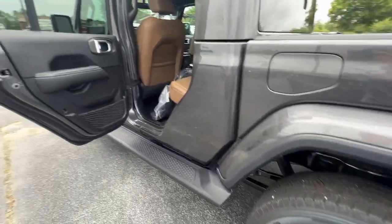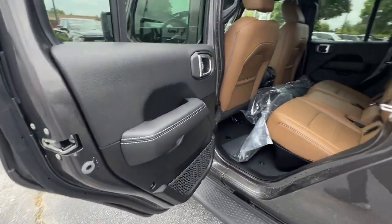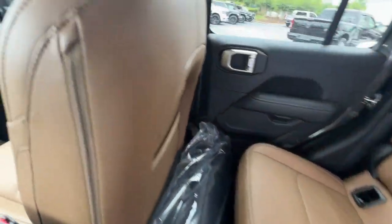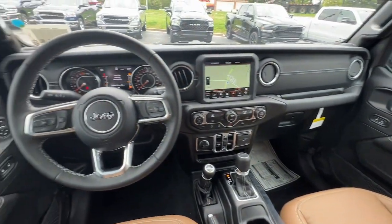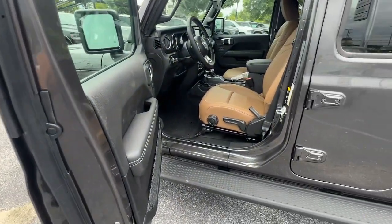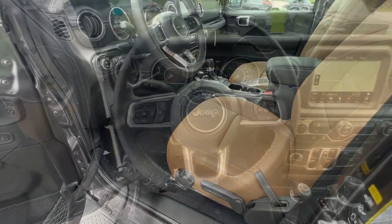The following are some of this vehicle's highlighted options: keyless entry, navigation system, backup camera, heated mirrors, remote engine start, fog lamps, four-wheel drive, keyless start, V6 cylinder engine, premium sound system.